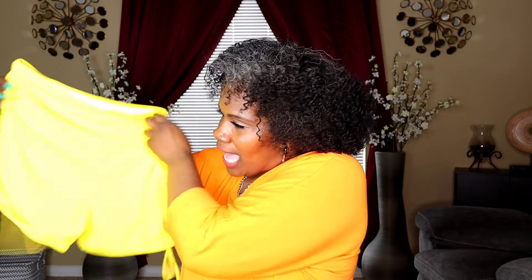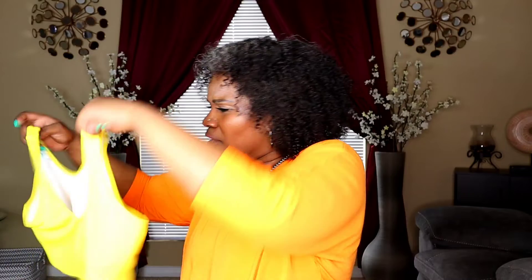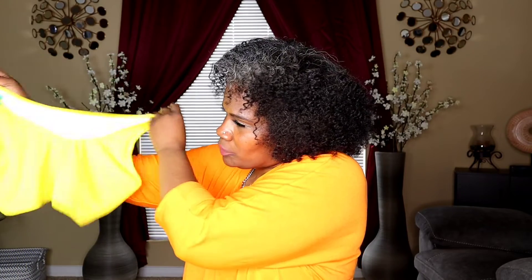Let's start with the first item. This is called the Plus Rib Drawstring Side Short Swimsuit. It's $17 in a 1XL, it's high stretch, and you can get it in black, burgundy, blue, and yellow. This one is yellow. It's very stretchy and durable. I love that it has the drawstrings on the side — very cute. The bra is like a sports bra style, very cute and stretchy.